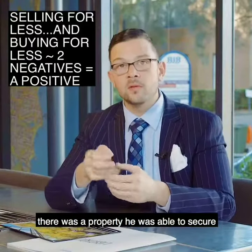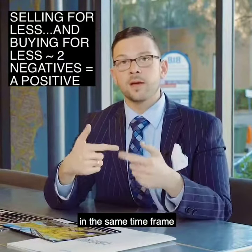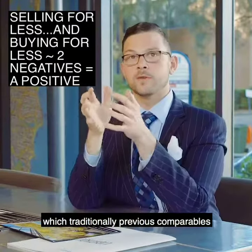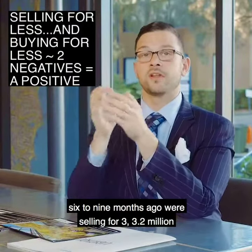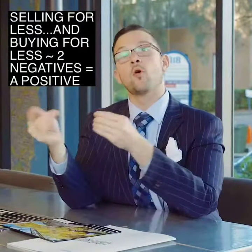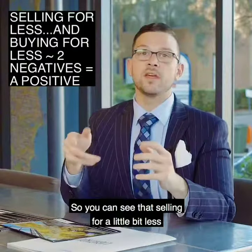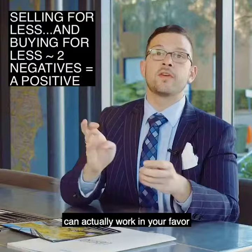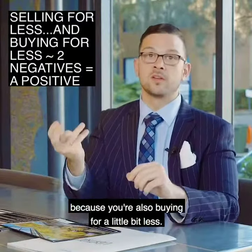Going into the house market, there was a property he secured in the same time frame. Previous comparables six to nine months ago were selling for $3 to $3.2 million, and he was able to pick it up for $2.6 million. So selling for a little bit less can actually work in your favor, because you're also buying for a little bit less.